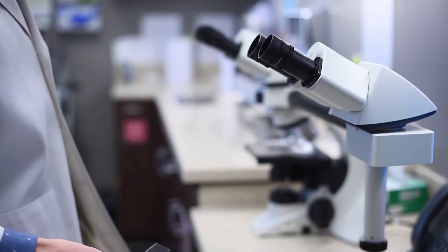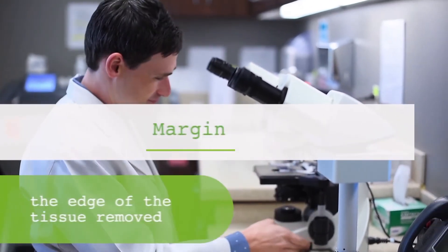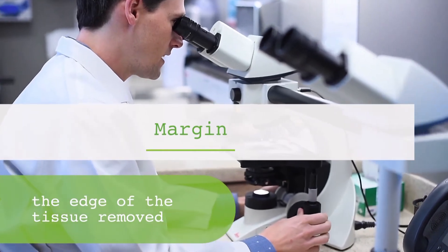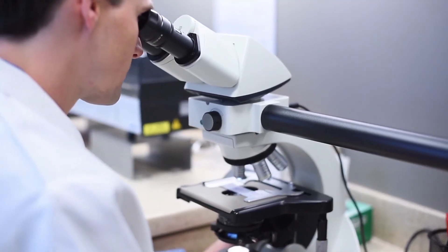We are offering a unique treatment for skin cancer here at Dermatology South. It's called Mohs surgery. The benefit of this technique is that the cancer is cut out with narrow margins in the clinic, and it's checked while you wait. This technique has allowed us to get almost a 100% cure rate with non-melanoma skin cancer.